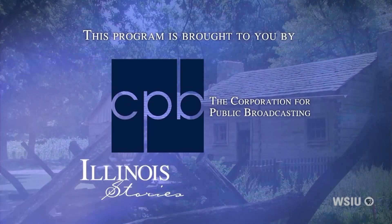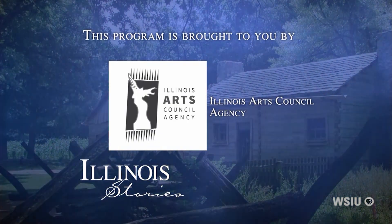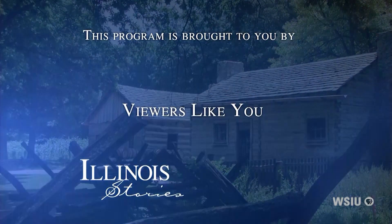Illinois Stories is brought to you by the Corporation for Public Broadcasting, Illinois Arts Council Agency, and by the support of viewers like you.